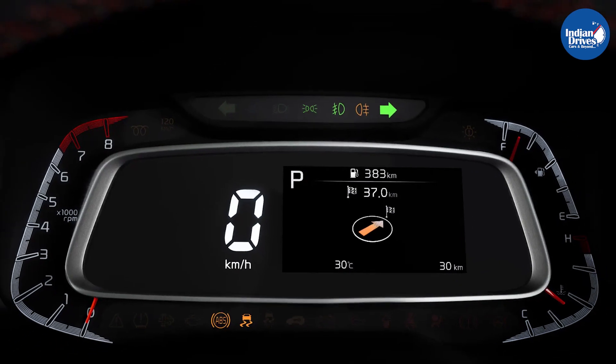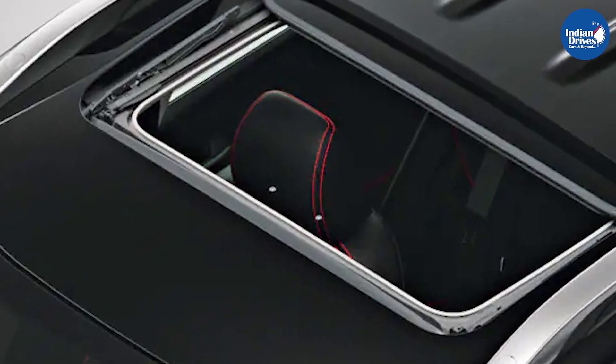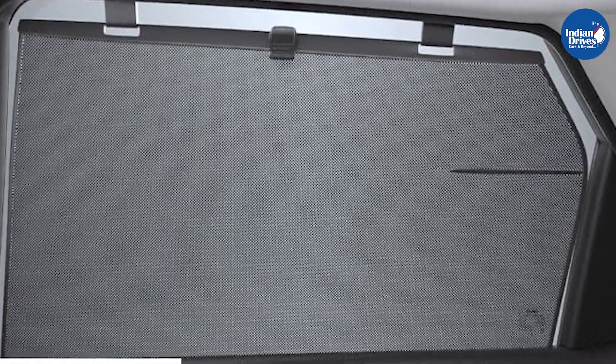Additionally, the company has added a couple of new features to the new Kia Sonet. This includes paddle shifters, a segment-first voice-assisted sunroof operation, and a rear-window sunshade.